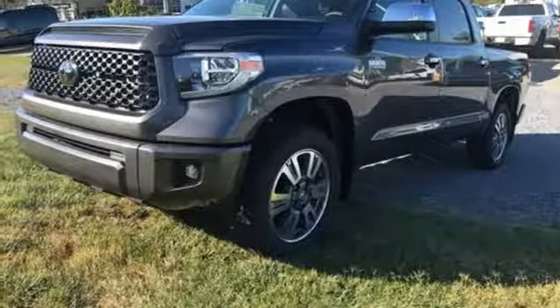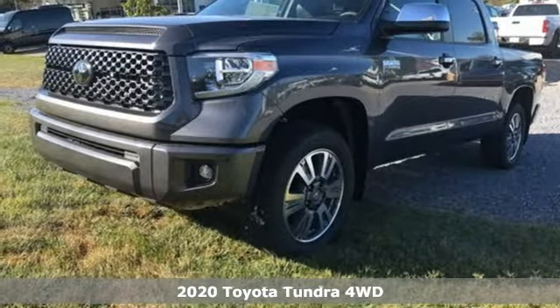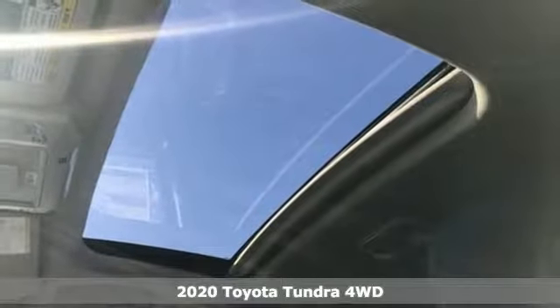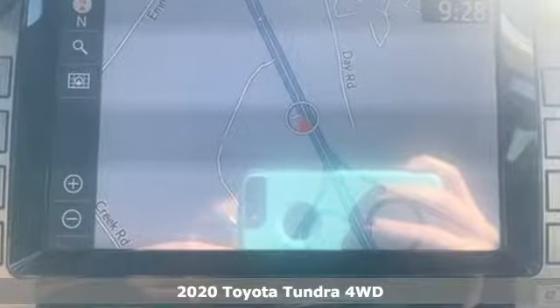It's a new 2020 Toyota Tundra four-wheel drive. From the toughest job site to the most rugged campsite, this truck was built to handle it all.